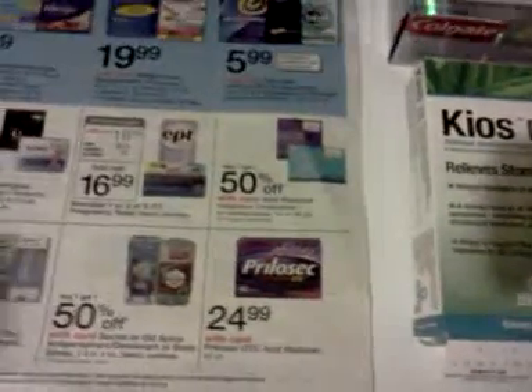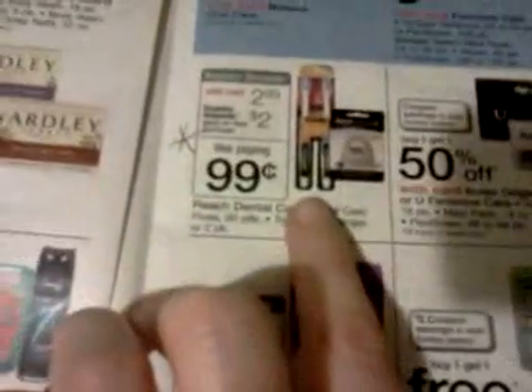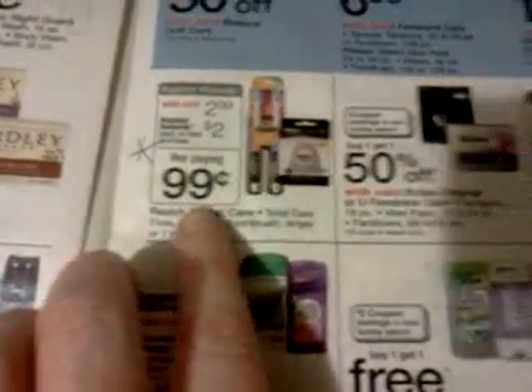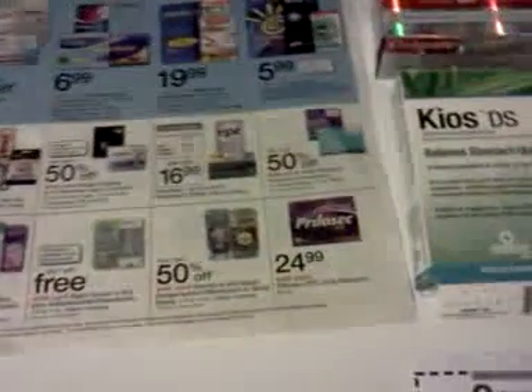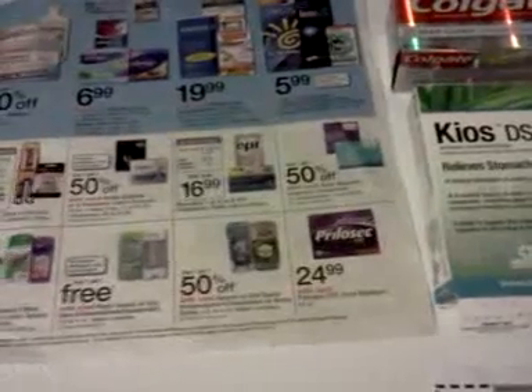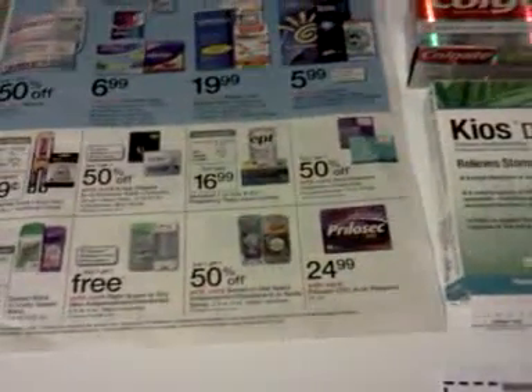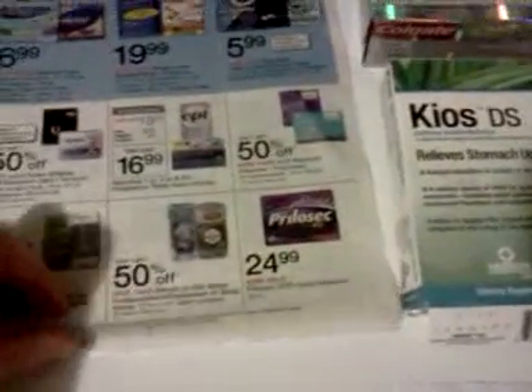The Crest Whitestrips give back a ten-dollar register reward. The Reach double-pack toothbrush and floss is $2.99, and you get two dollars back. People on Flip Deals were saying that a dollar-off Reach toothbrush coupon showed up on coupons.com yesterday or today — I didn't print it, but you might want to look at that.